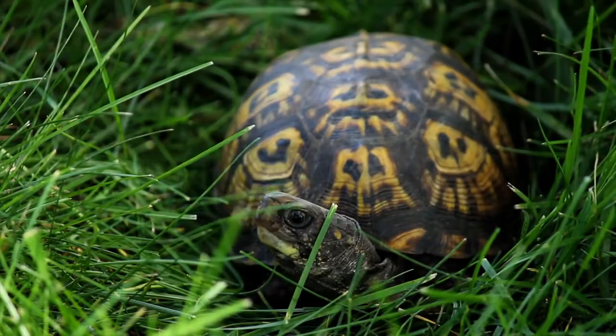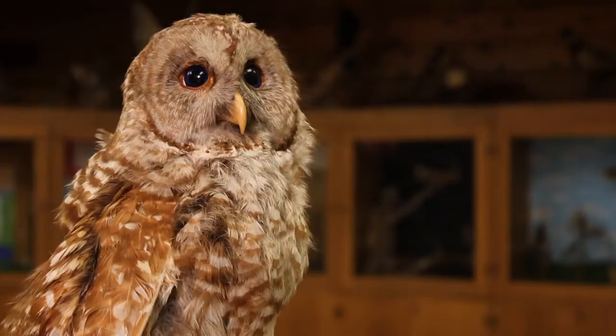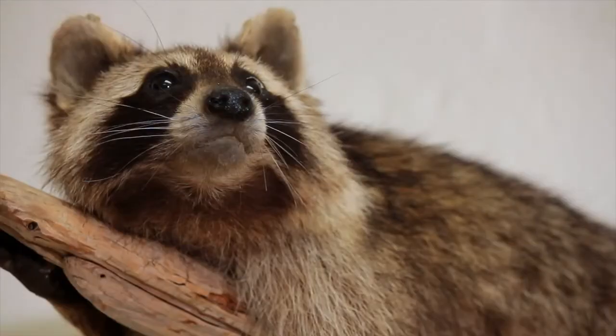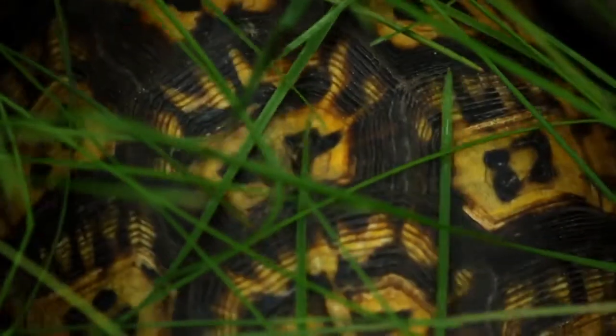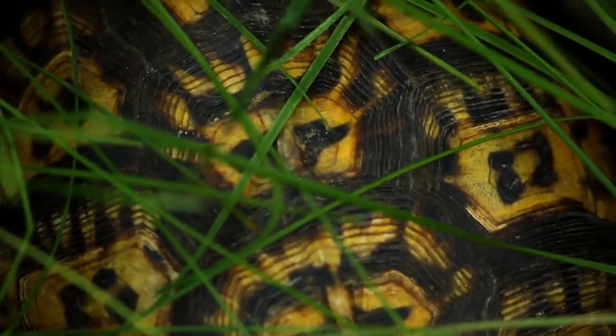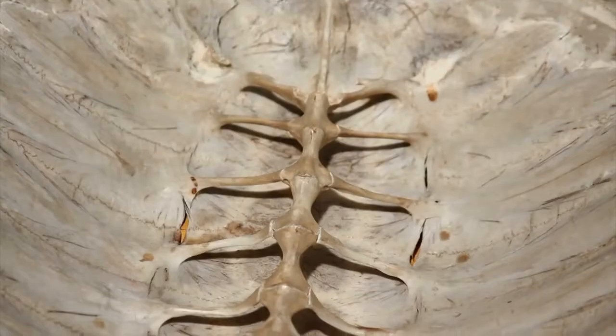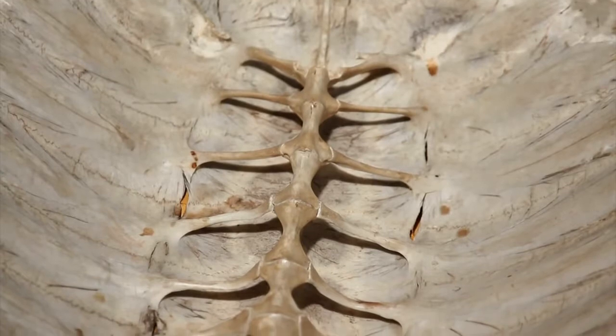Their predators can be any type of bird of prey like hawks and owls, to fox and coyotes, even raccoons because they have opposable thumbs. Their shell is part of their spine. Most people think that a turtle can just shed its shell like a crab. In fact, if you feel the back of the turtle, you can feel the actual vertebrae. Their shell is just an extension of that spine.